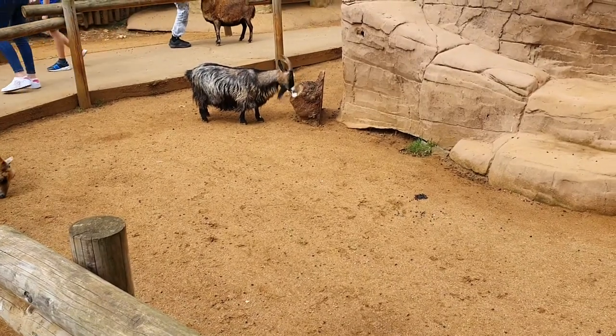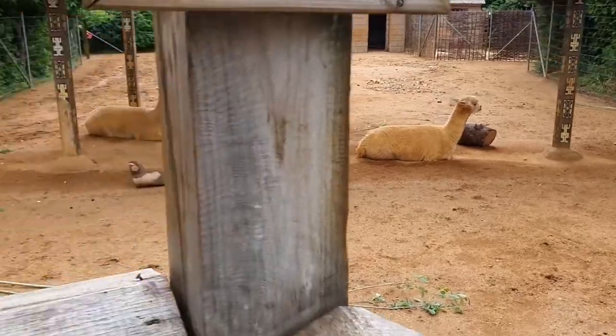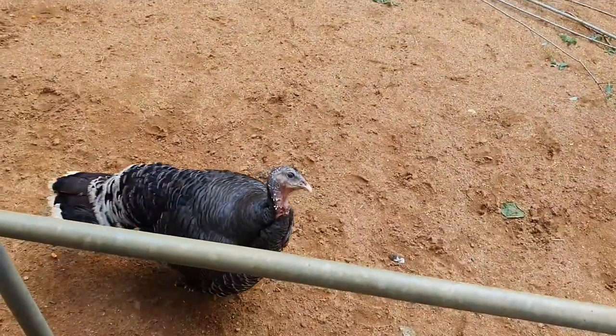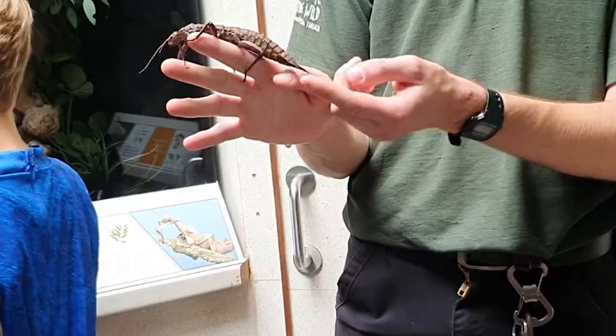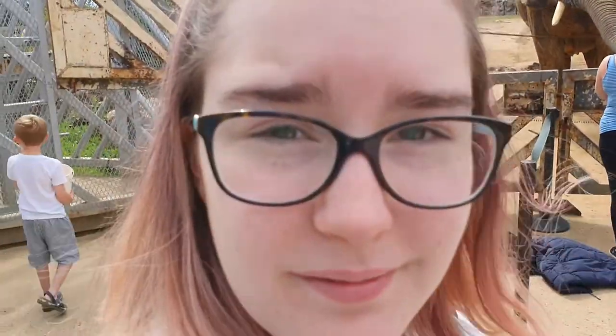No thoughts, head empty. Llamas! Babies! Males and females in here. This is a female — the females have this on the end, it's called an ovipositor. It's where they lay the eggs from. No, you don't have to — that's a bit close!